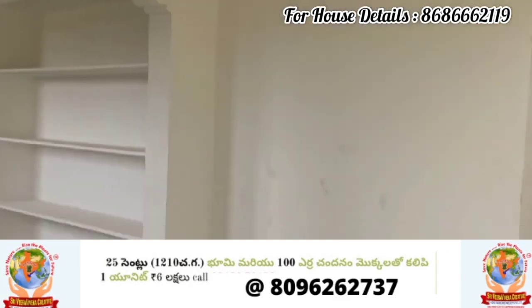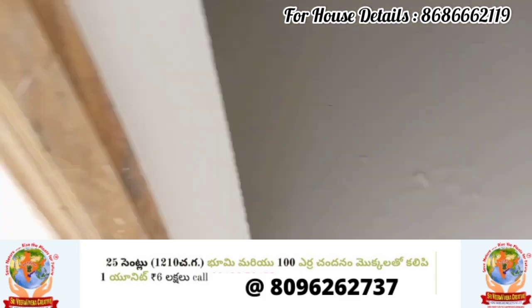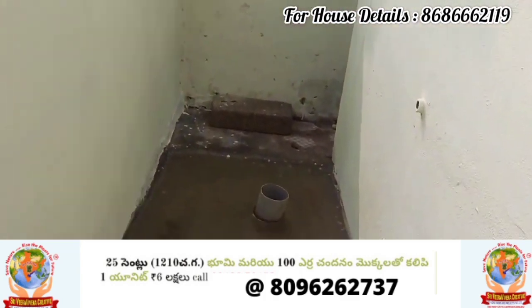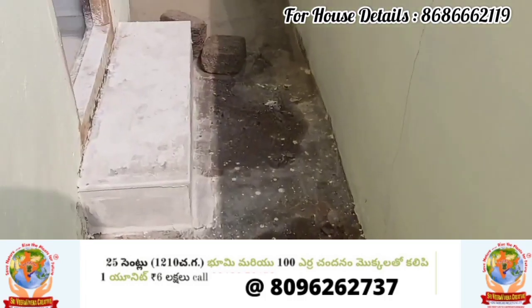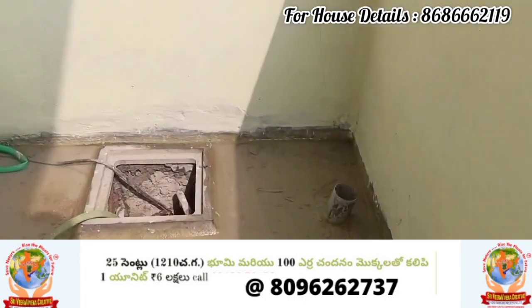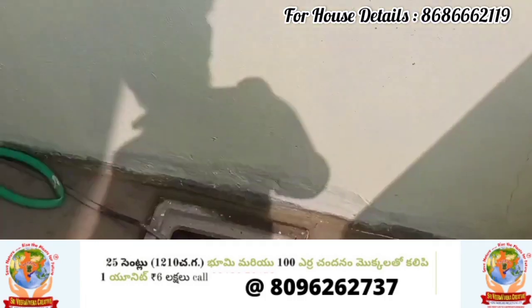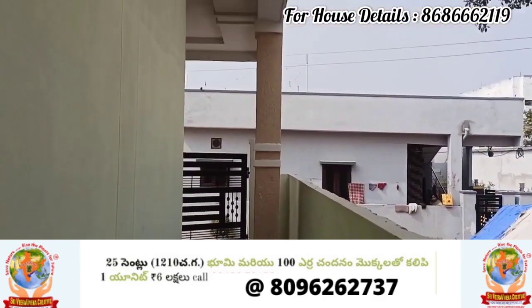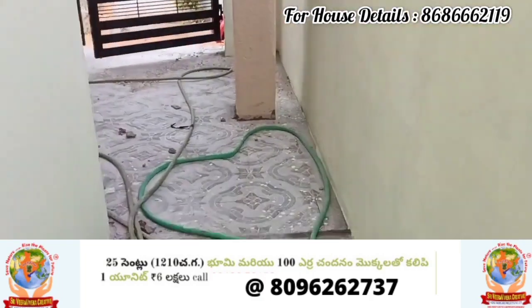This is an investment purpose property. This is the 116 square yards west-facing 2BHK independent house. The price of 48 lakhs is slightly negotiable depending upon your payment mode.